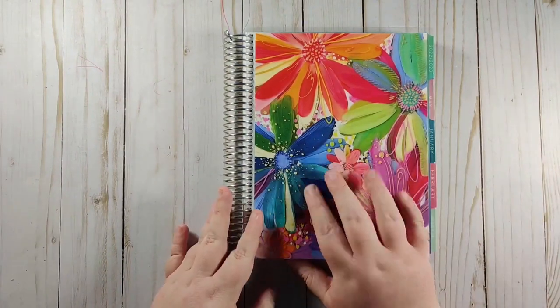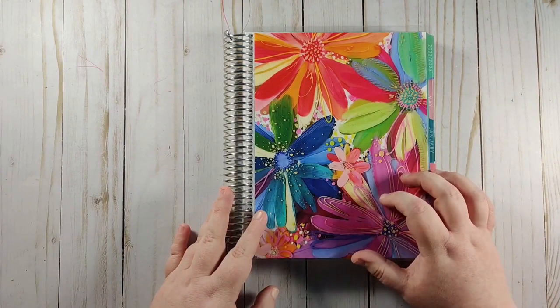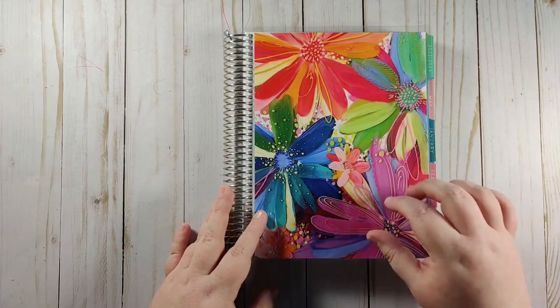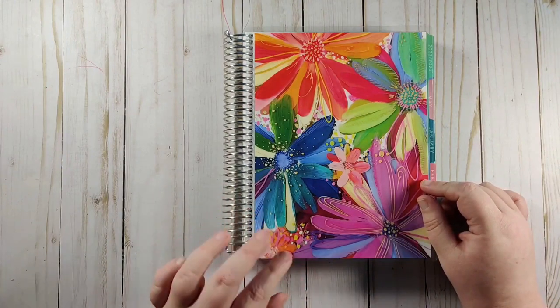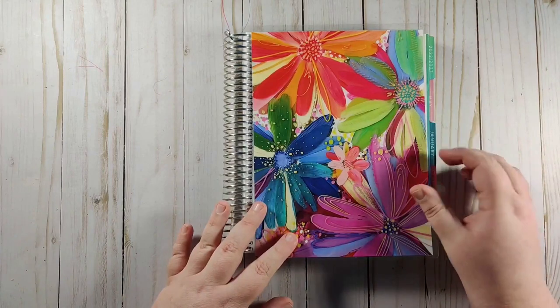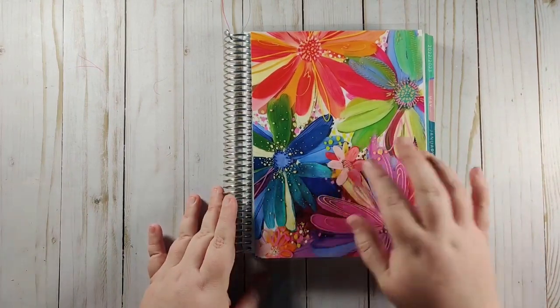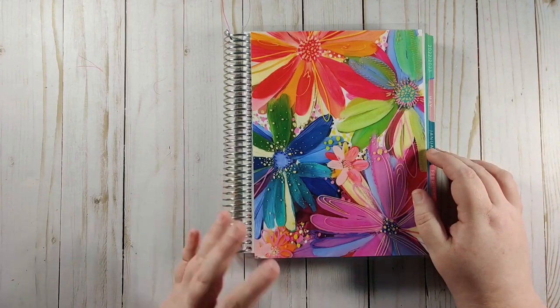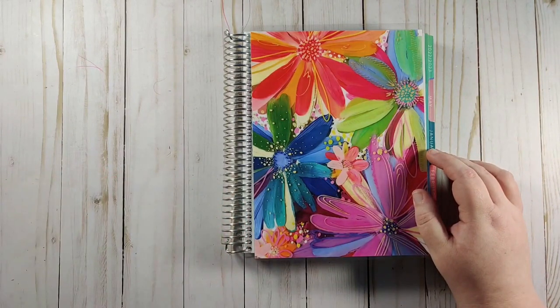I use the Erin Condren 7x9 monthly planner. I love this planner for budgeting — this is going to be my third year using it and it just helps keep everything organized all together. I love coming back to it every month and decorating it with stickers and everything. You definitely do not need stickers for budgeting to be successful, but it's just what helps me.